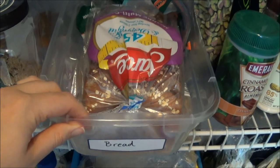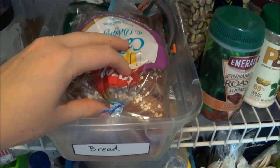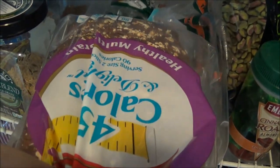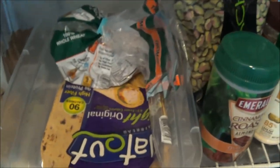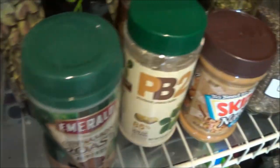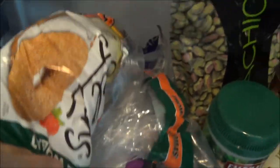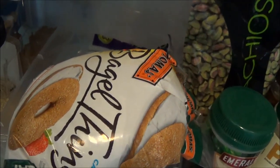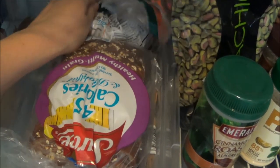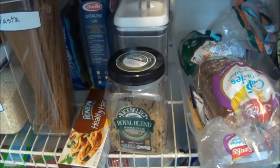This is something new that I did: I just made a little bread container because our bread was getting squished between things and I couldn't really find it. In here I keep our sliced bread — I love the 45-calorie Sara Lee — and some Flatout wraps that I'm really the only one in our house who eats. Right here I also have some bagel thins, which if you follow me you know I eat a lot for breakfast.